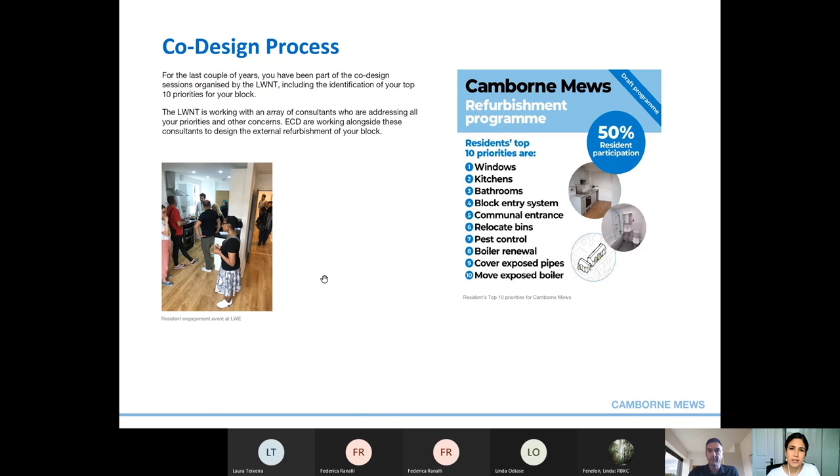For the last couple of years you have been part of the co-design sessions organised by the Lancaster West Neighbourhood Team, which included identifying your top 10 priorities for your block. Lancaster West has been working with us and an array of other consultants to address all your priorities and concerns. ECD are working alongside these consultants to design the external refurbishment of your block. Your top 10 priorities identified in the past were: windows, kitchens, bathrooms, block entry system, communal entrances, relocation of bins, pest control, boiler renewal, cover exposed pipes, and move exposed spoilers.